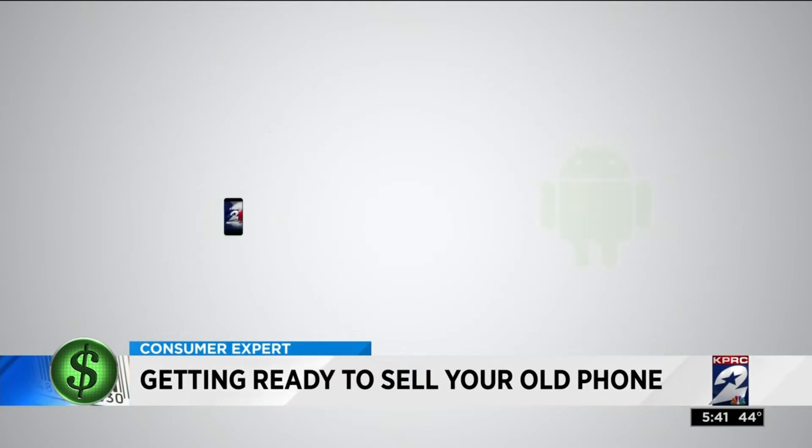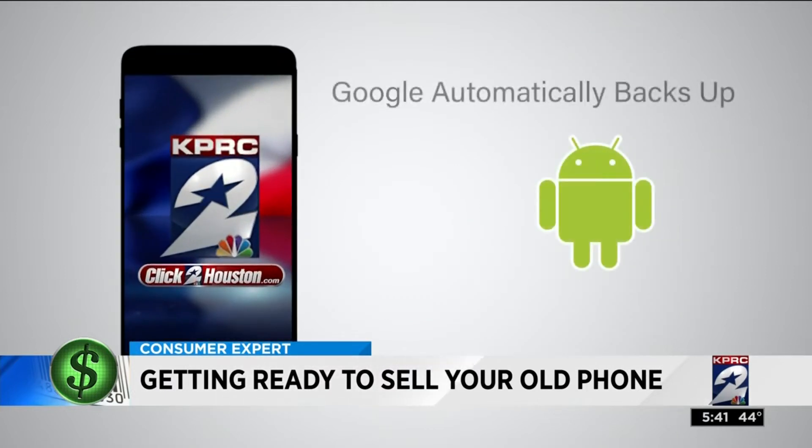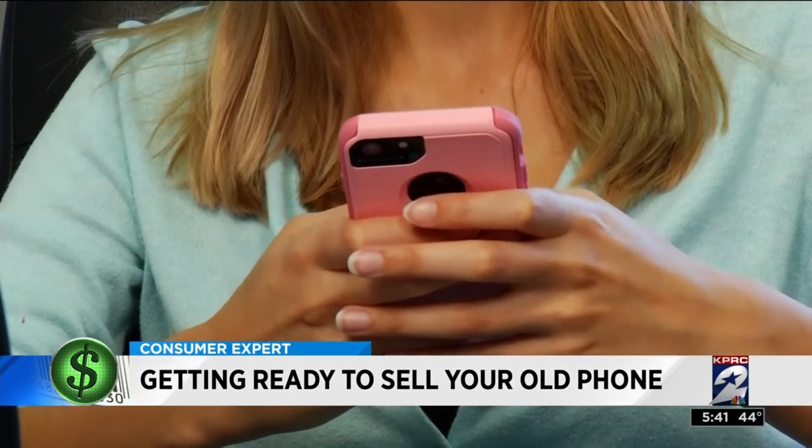If you have an Android-based phone, Google automatically does the backup for you, but you have to be signed into your Google account on your phone. After you save your data, you can do a factory reset to wipe the phone's memory clean.